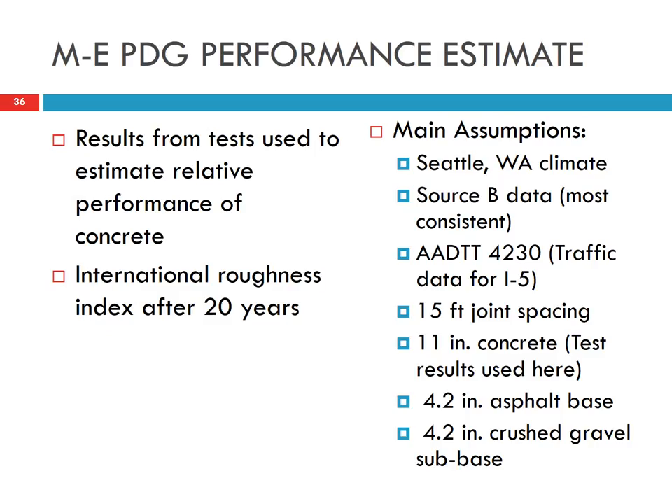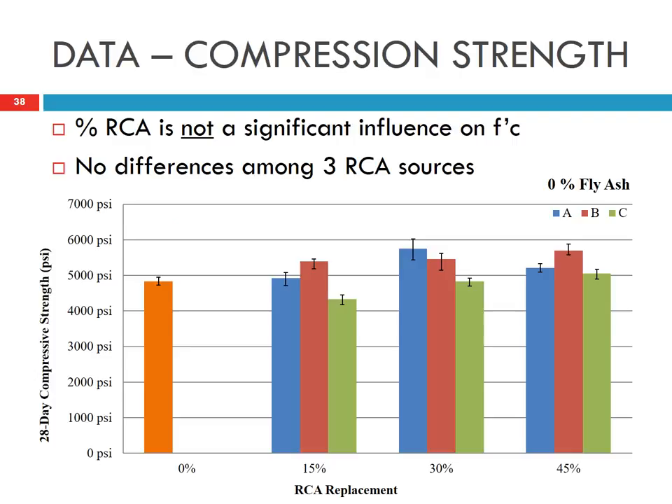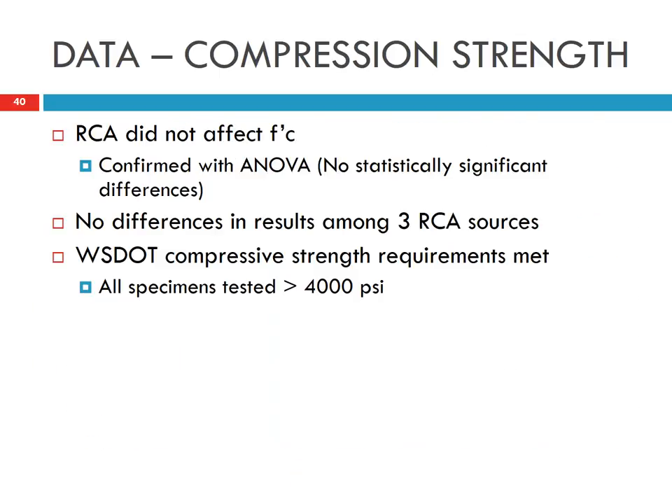The results from these tests can be used in the mechanistic-empirical pavement design to predict performance and assess whether the use of recycled concrete affects concrete pavement performance. Overall, the use of recycled concrete as aggregate did not affect the compressive strength. Statistical analysis was conducted to confirm this observation.